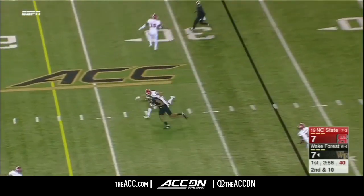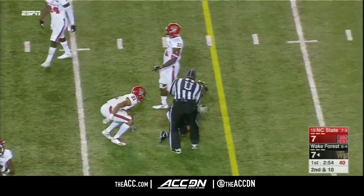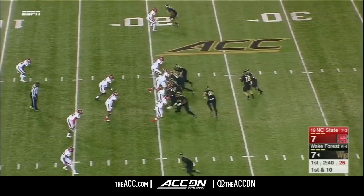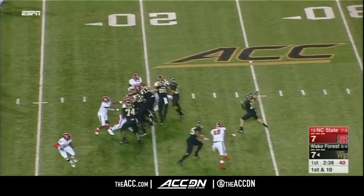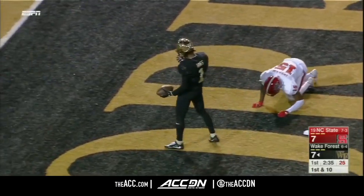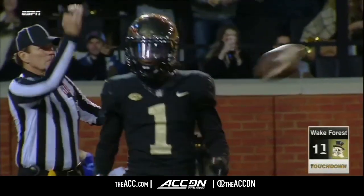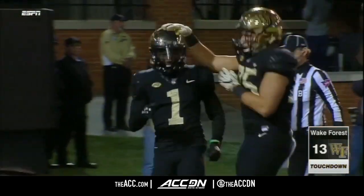And he's going to RPO. Complete again to Washington — 6'5", 225 — shielding a defender, making a catch there. He had a big week last week, too. And here's another touchdown. It's Tabari Hines. This offense is a well-oiled machine right now.